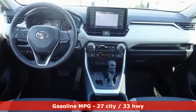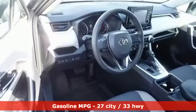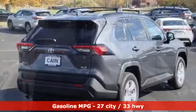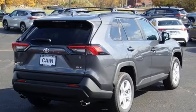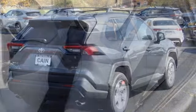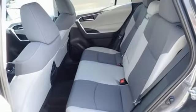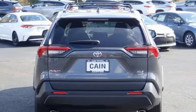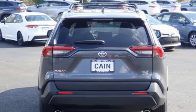It's well equipped with the features you need: inline 4-cylinder engine, dual zone climate control, smart device navigation, manual tilting steering column, Wi-Fi hotspot, streaming audio, aluminum wheels, doors and push button start proximity key, and LED low and high beam headlights.